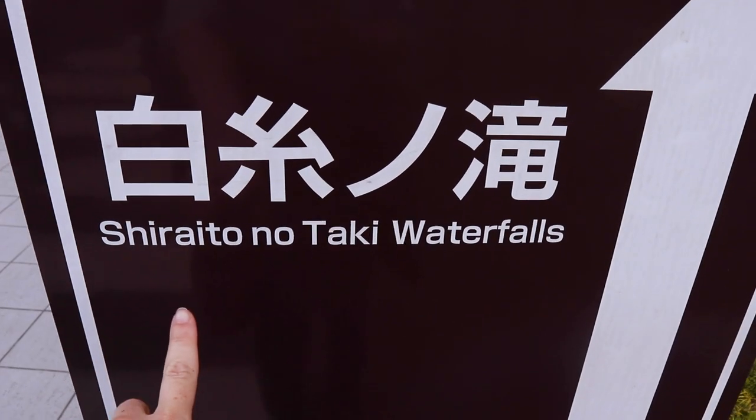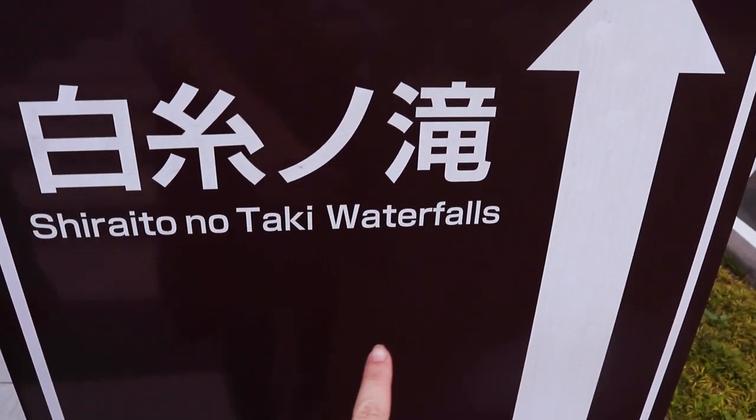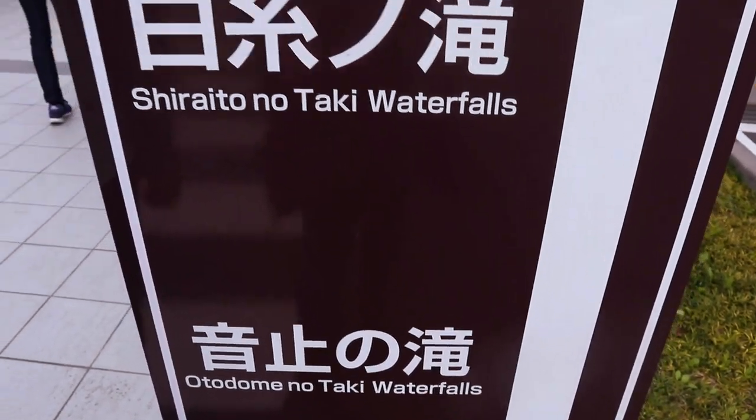So there are two waterfalls here: Shiraito no Taki Waterfalls and Otodome no Taki Waterfalls. We've just woken up from a power nap and it's taking about an hour to get here from the restaurant. Now we're going to go see some waterfalls, and I told JuJu we're going to take a good picture.